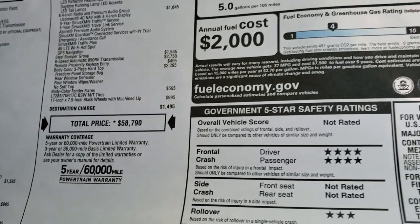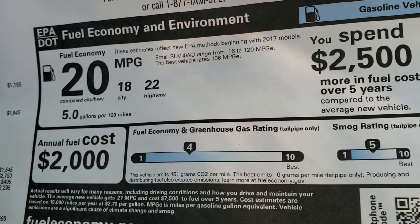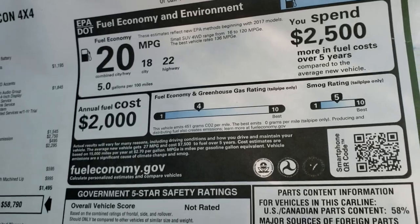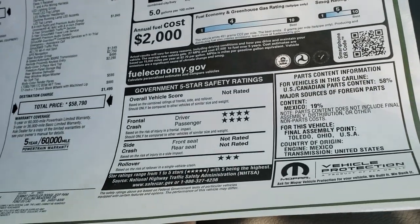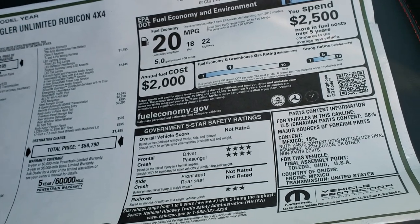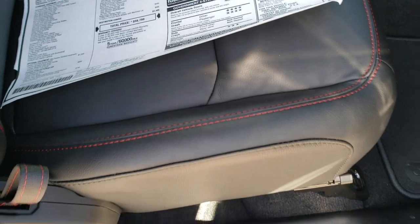$58,790 is the MSRP. If you want to check out all the pricing, there's a link in the upper right to our website. We do ship out of state, so if you like this Wrangler and you're not in Wisconsin, we can definitely get it shipped to you and get you pricing for that too. Safety ratings are right there as well.